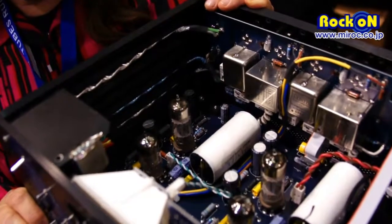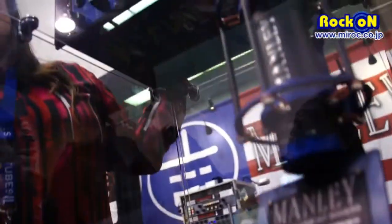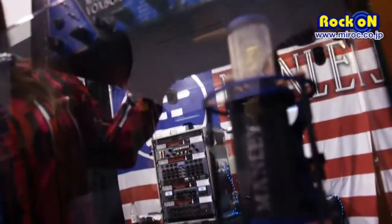We're also celebrating 20 years of our Manley Reference Cardioid Microphone. This mic has really, in the last couple of years, become the microphone of pop music in the USA.